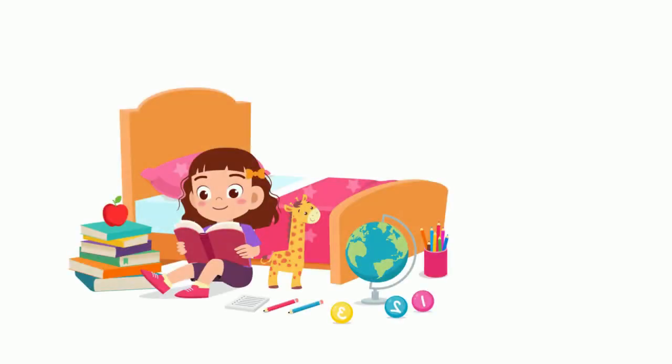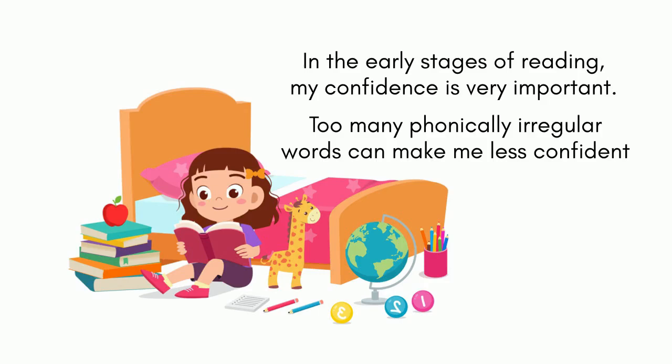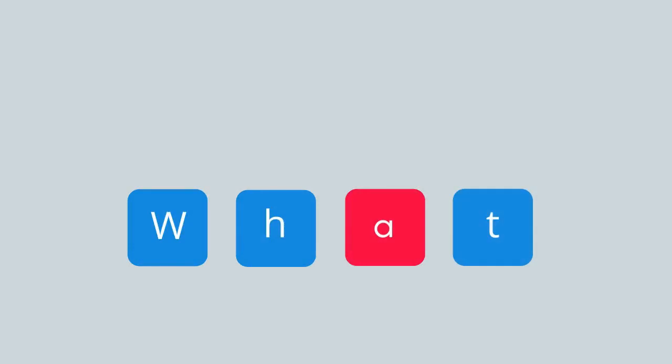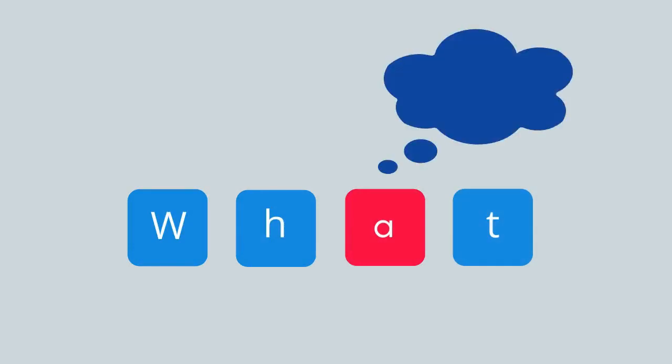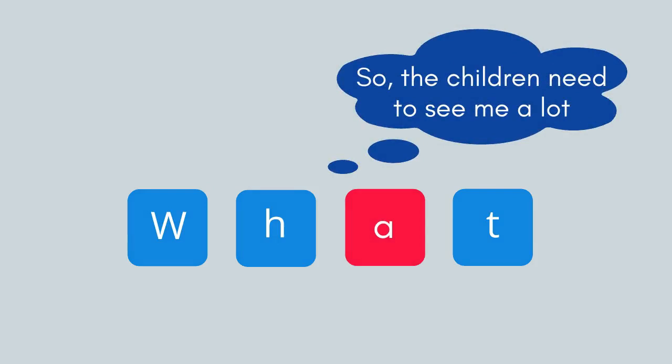When we introduce question forms or make sentences more natural, we need to sometimes introduce phonically irregular words. In the early stages, before the children are confident readers, I think we should minimise the number of irregular words, but it sometimes can't be avoided. For example, the word 'what' in 'what is it' is phonically irregular. If we do introduce an irregular word, it is important that the children see the word a lot, as they will be using a different reading strategy to read phonically irregular words that depends on seeing words a lot. Introducing phonically irregular words without making sure that the children see them a lot can hurt the children's confidence when reading and writing.